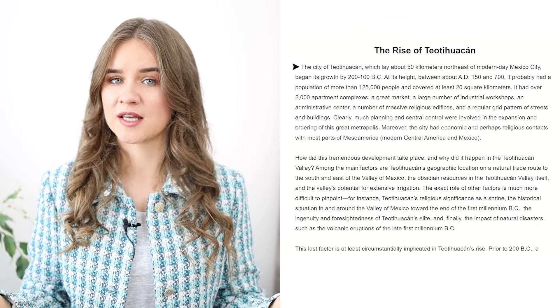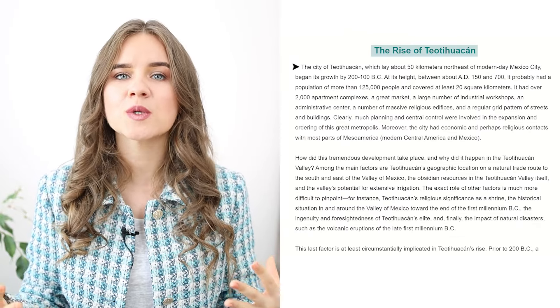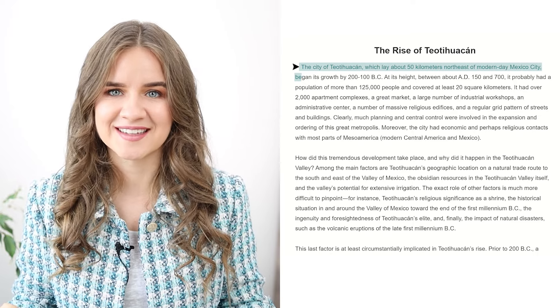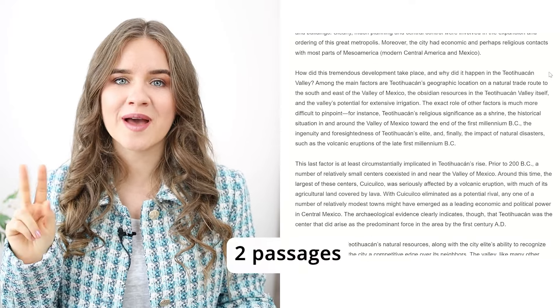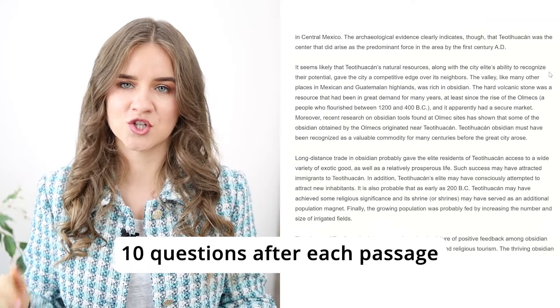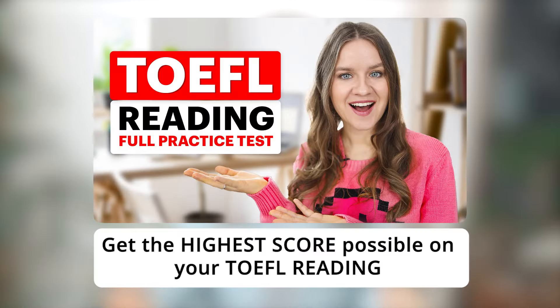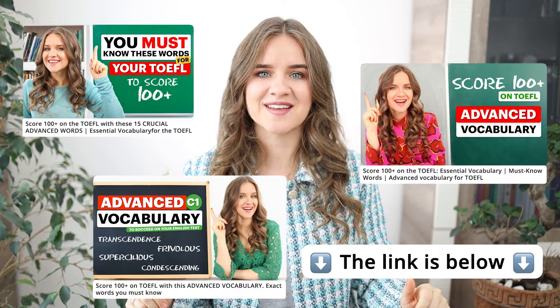The passage we'll cover today is about the rise of Teotihuacan, an ancient city near Mexico City. On the day of the test, you'll have two passages like this, with 10 questions after each. You can watch my other video where I discuss a different passage about the westward migration for more practice. If you have problems with advanced vocabulary, or want to test how well you know it, feel free to check out these three videos.